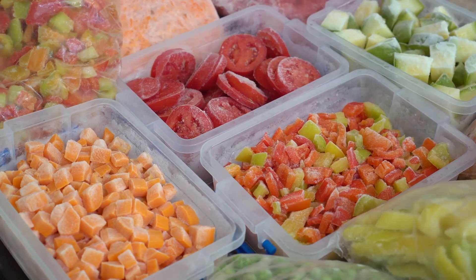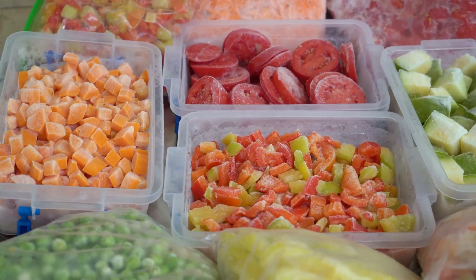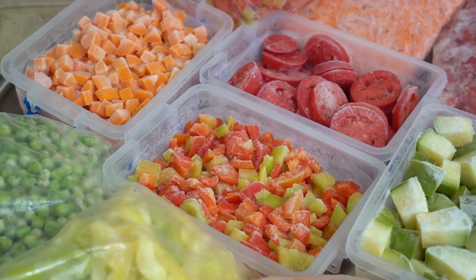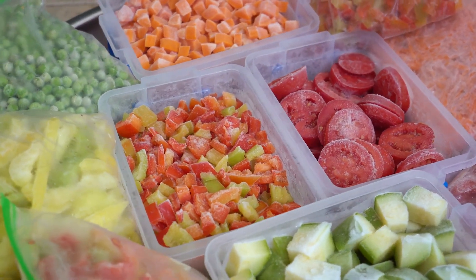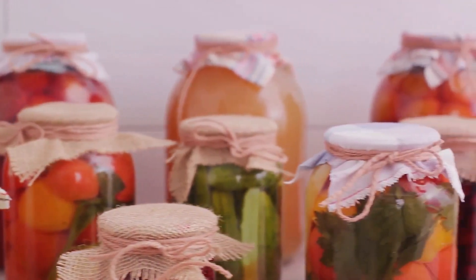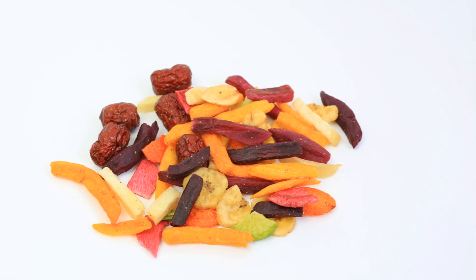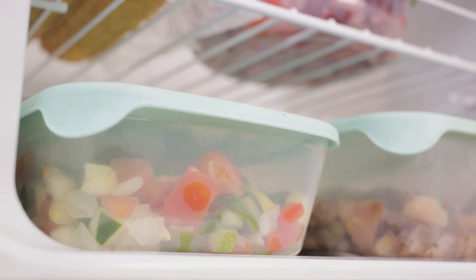Storing the right types of food is crucial for long-term food storage. First up, we have dry goods — the staples of any long-term food storage plan. We're talking about items like flour, rice, beans, sugar, salt, spices, and pasta. When stored properly, they can last for years without losing their nutritional value. In addition, these foods are versatile, providing a variety of meal options to keep your diet interesting and balanced.